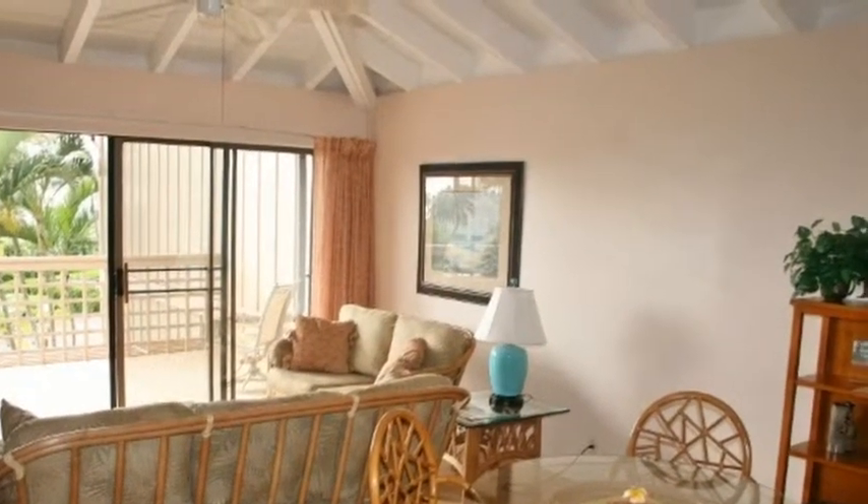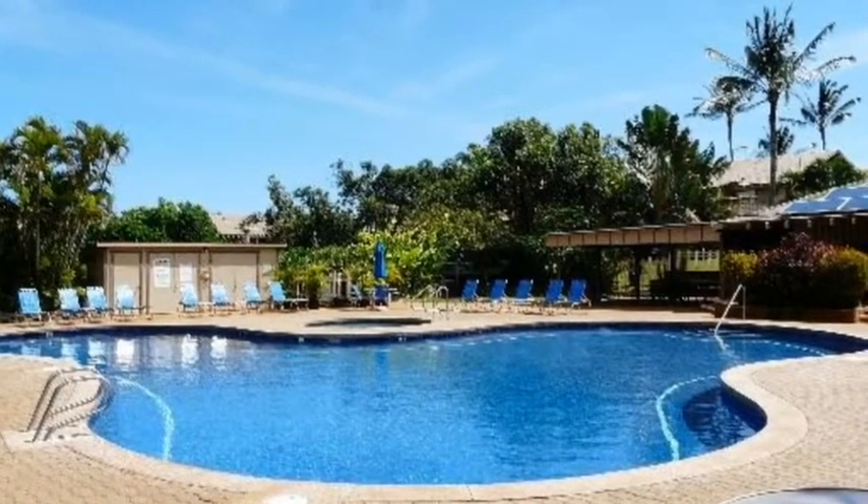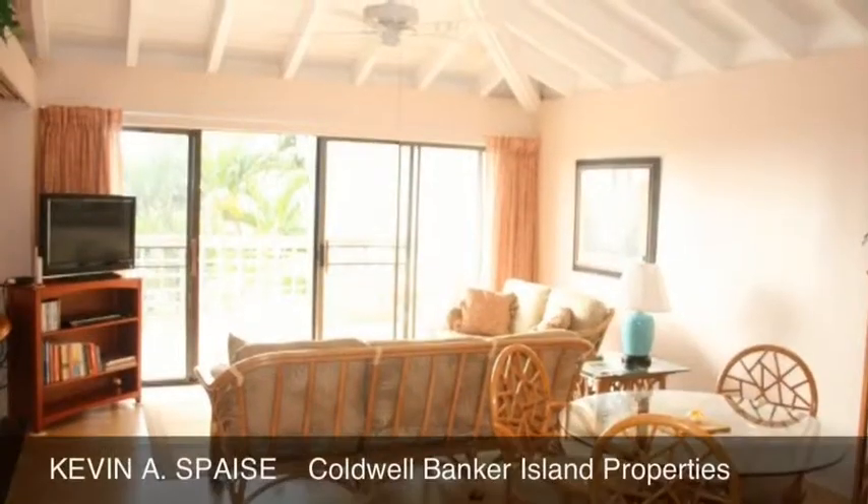Kei Nani Kai has one of the nicest pools on Molokai, as well as a jacuzzi and tennis courts. Please call today for a private appointment to view this property.